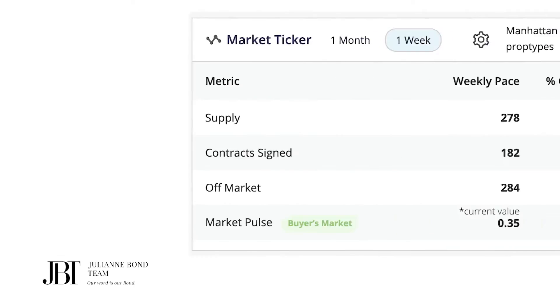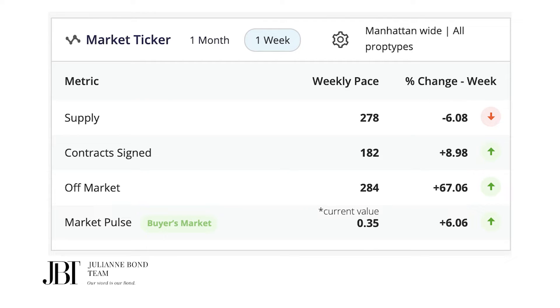Let's take a look at what happened in Manhattan last week. Starting with the one-week look at the market, the supply is 278 — that's down a little bit, a little over 6%. This is a seasonal effect to a certain extent. Contracts signed: 182, up almost 9%. So we see a little bit of a rise in contract activity from the week before. Off-market properties — 284 — that is up 67%. We remain in a buyer's market, but inventory is down and contract activity is up, with many sellers opting to take their properties off the market.